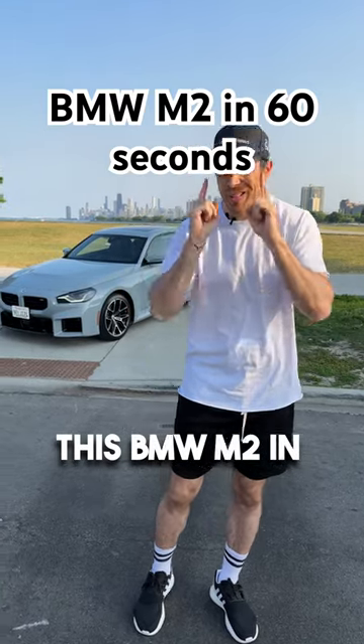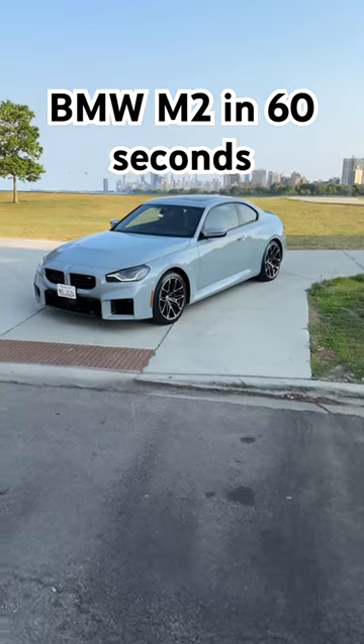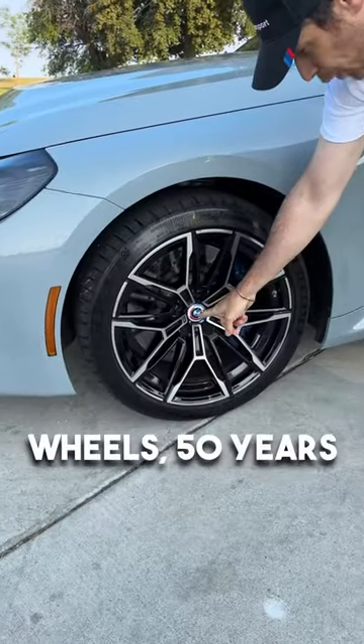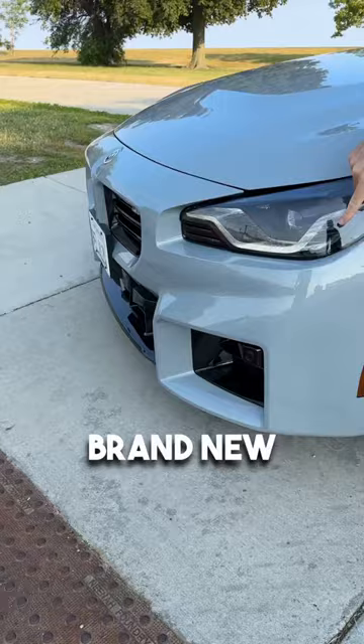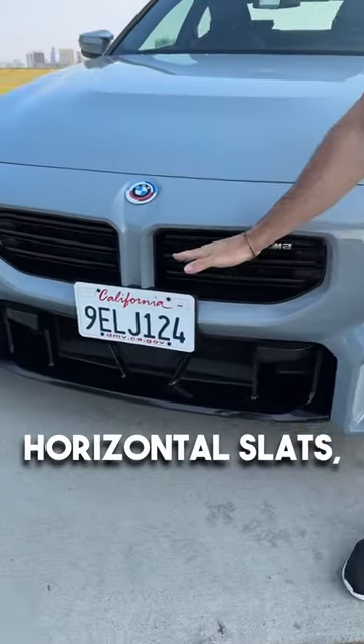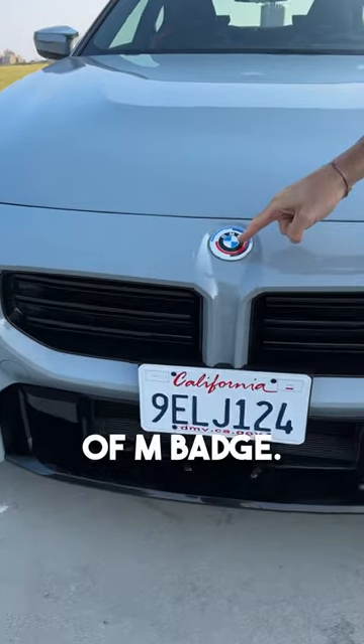Let me show you this BMW M2 in 60 seconds. Cool and wide rocker panel, two-tone M wheels, 50 years of M badge, brand new headlights, M Sport design, horizontal slats, and once again 50 years of M badge.